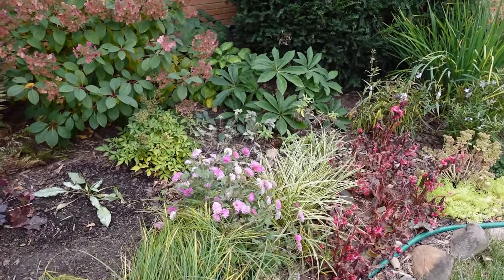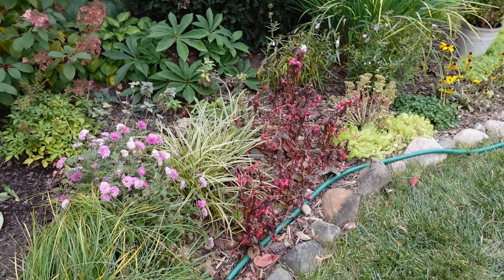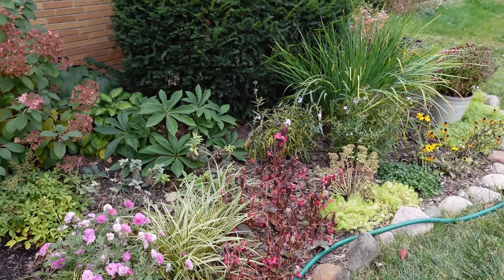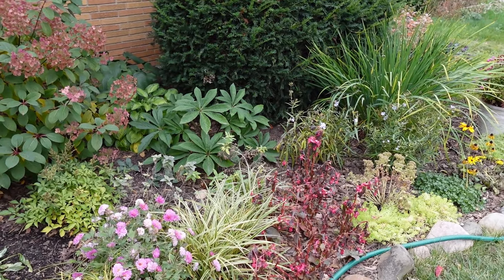So yeah, I'll leave you with that and all these dead or died-back begonias. Thank you so much for watching — have a great day, please subscribe.